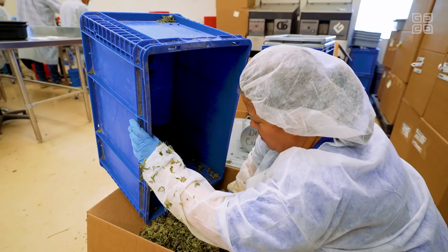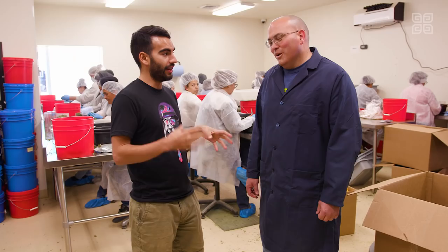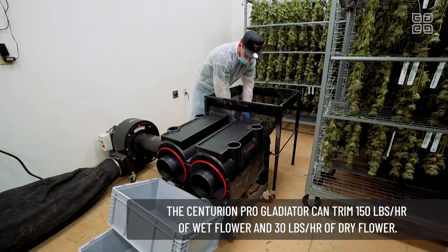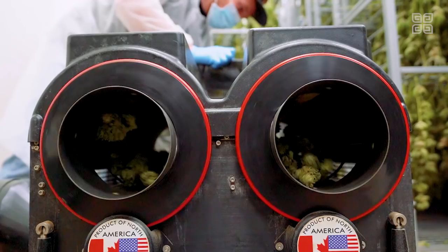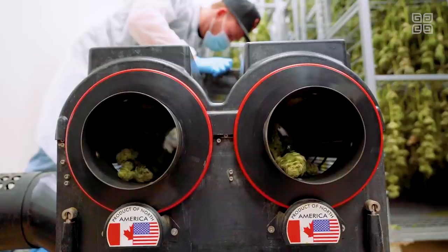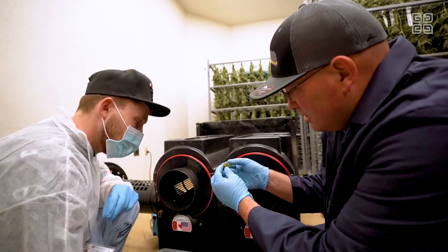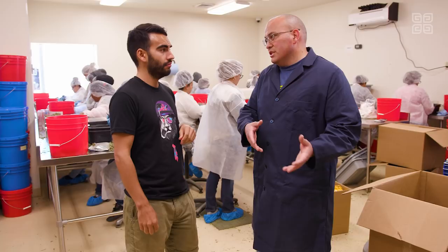Do you guys only trim by hand at this facility? No, we also do machine trimming. What do you guys use for that? We use the Centurion Pro Gladiator model — it's an amazing piece of machinery. It's a wet and dry trimmer — like having two machines in one — because it's a double cannon design. Those cylinders have a Quantanium coating, which is a non-stick coating, so it's easy for cleaning. Our Tier 1 product is all done by hand; Tier 2 is done with the machines — it's seasonal.